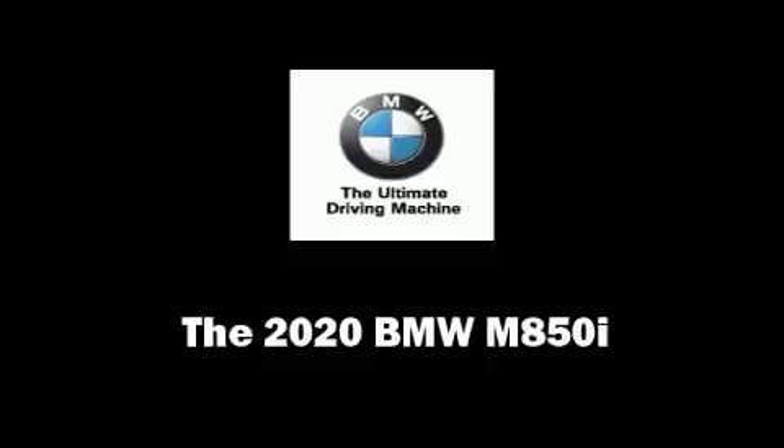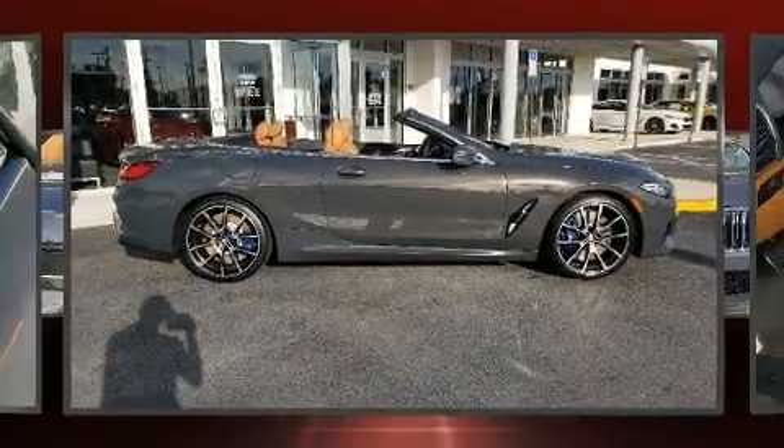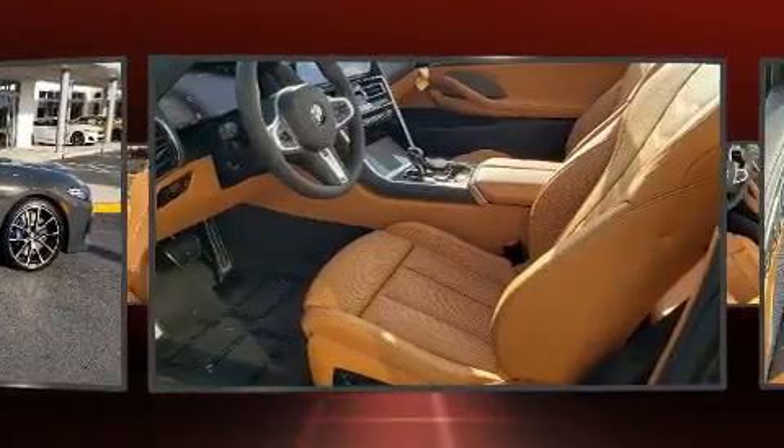The 2020 BMW M850i. This two-door, four-passenger convertible offers the features and options for which you've been searching.